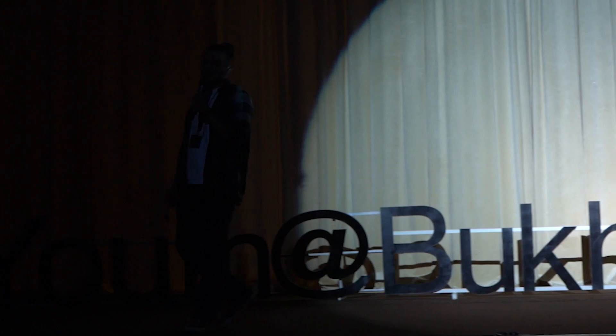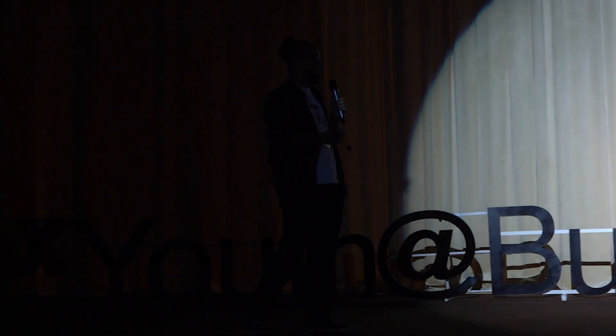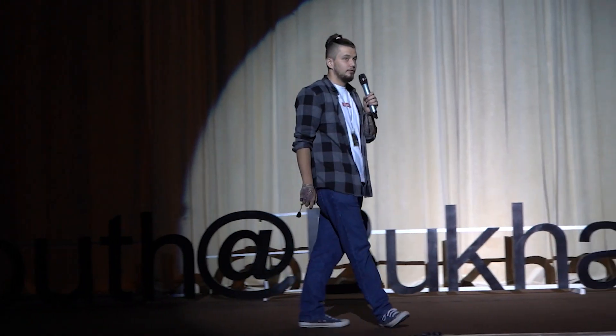Hi there. I came here to tell you about some first steps in IT and what you're going to find there.